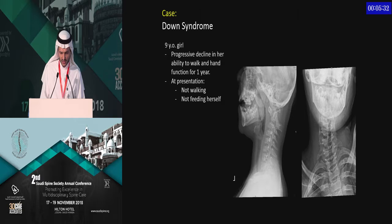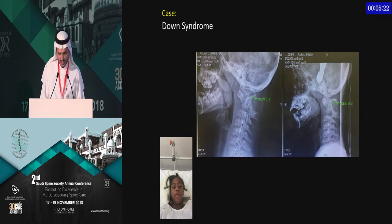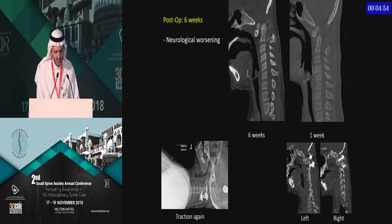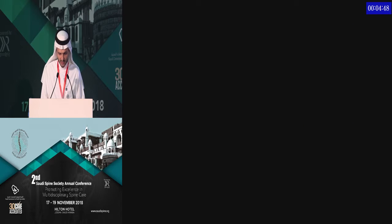This Down syndrome patient presented late with progressive decline in upper and lower limb function and was not walking. We did C1 to C2 fusion after traction — traction always helps, even in Down syndrome at young age. We got good reduction, but after six weeks the patient was neurologically worse again. The bone was weak, and the mother was carrying the child by lifting the head from the occiput. Also, she was only in a collar, not a halo. I applied traction again and performed occipitocervical fusion. We were lucky — she was able to move her arms and did quite well.